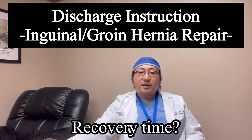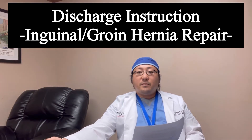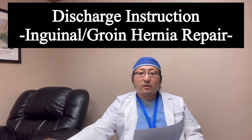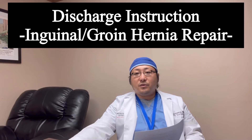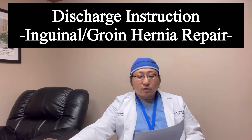Recovery from the anesthesia takes about one hour or so, so you will be in the PACU for at least one hour, making sure your pain is controlled, and you're urinating well, eating well. A lot of times these inguinal hernia surgeries are elective procedures, meaning you come in the morning and go home on the same day. Pain or discomfort usually lasts five to seven days post-op — that's normal.